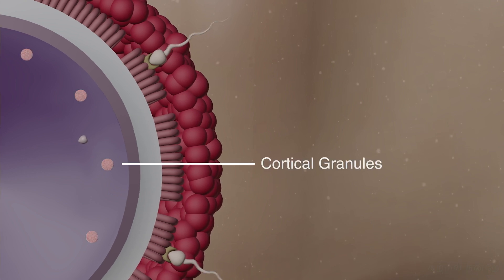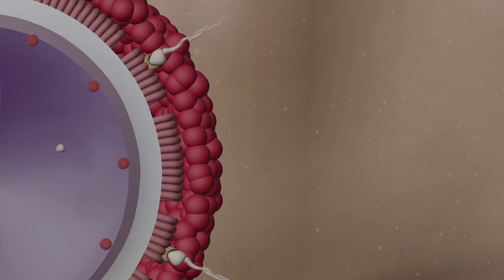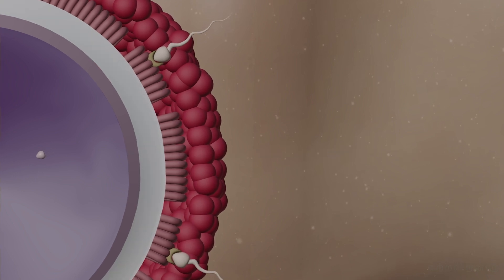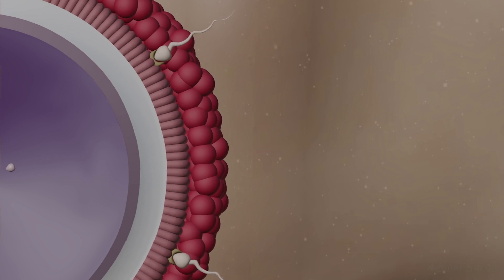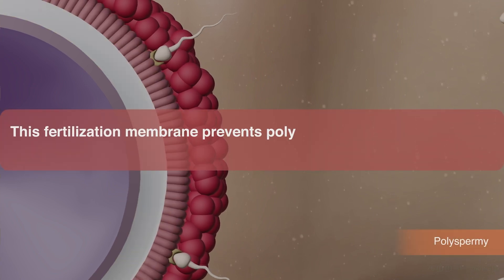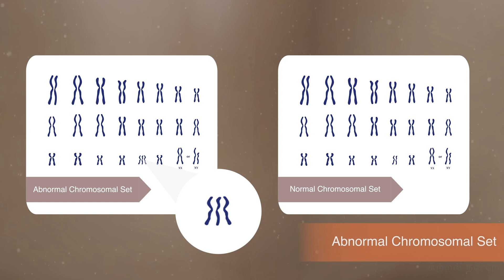This process triggers the cortical granules present in the cytoplasm of the ovum. These granules fuse with the vitaline membrane and release enzymes into the perivitaline space. These enzymes increase the size of the perivitaline space and harden the zona pellucida layer. The vitaline membrane and zona pellucida together are referred to as the fertilization membrane, which prevents polyspermy — the entry of multiple sperm cells — which could lead to abnormal chromosomal sets and developmental defects.